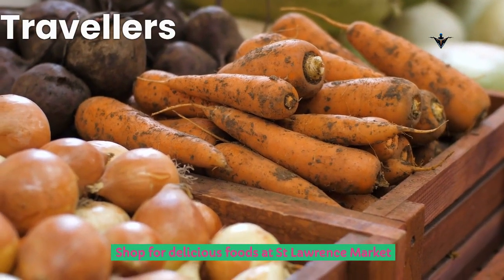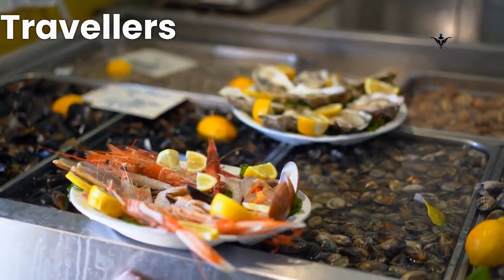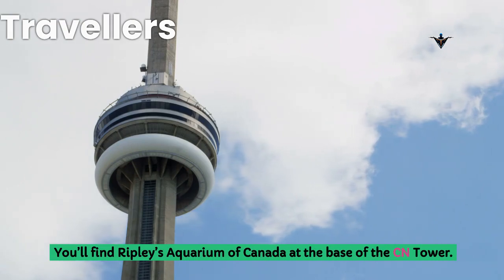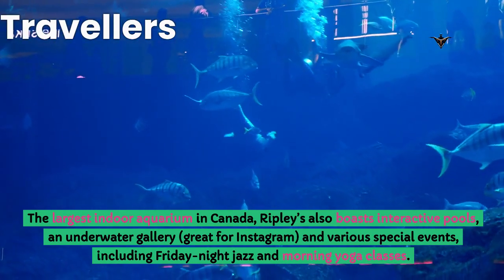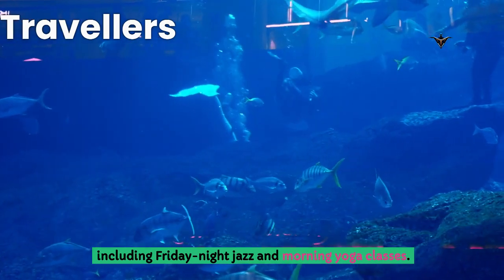Shop for delicious foods at St. Lawrence Market, where food court options, American, seafood and Mediterranean cuisine are everywhere. You'll find Ripley's Aquarium of Canada at the base of the CN Tower. The largest indoor aquarium in Canada, Ripley's also boasts interactive pools, an underwater gallery great for Instagram, and various special events including Friday night jazz and morning yoga classes.